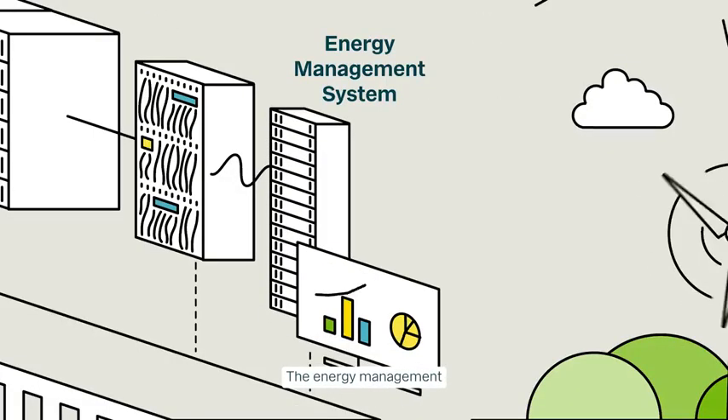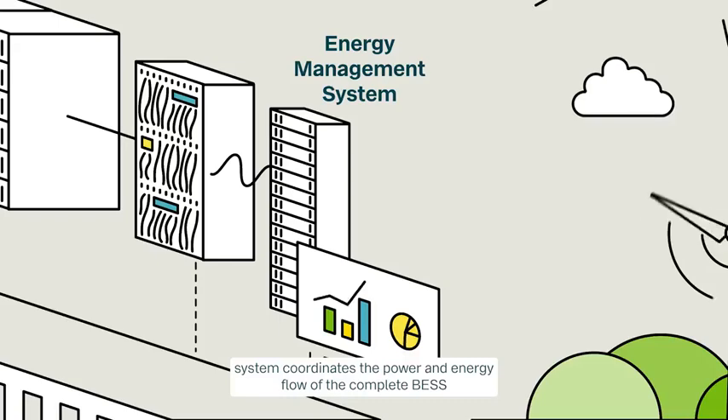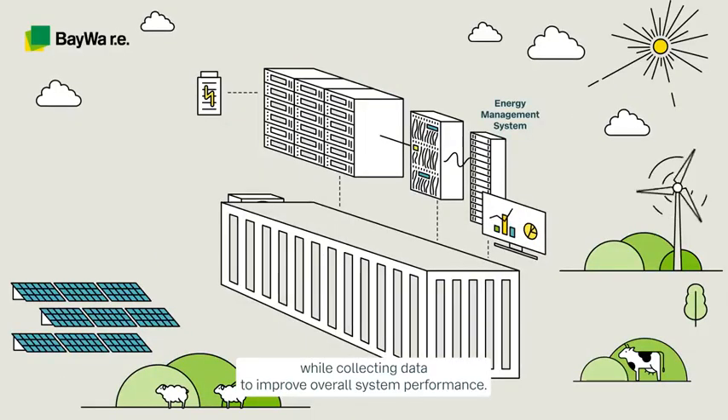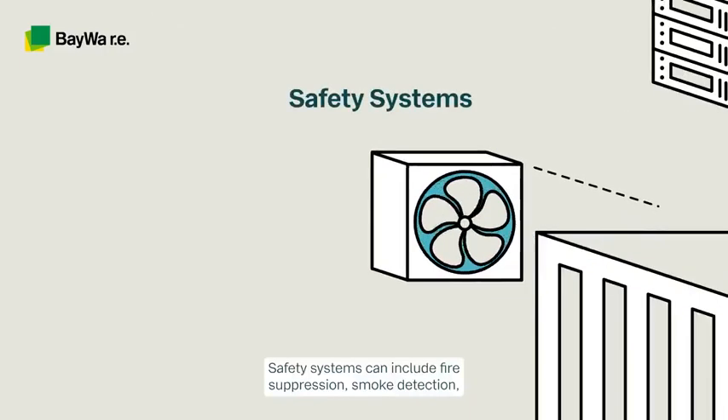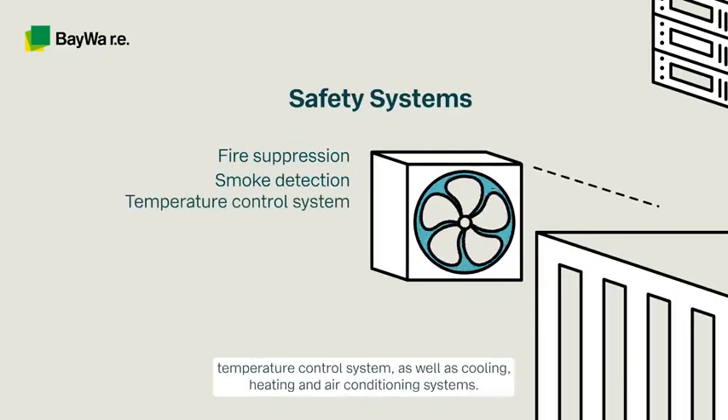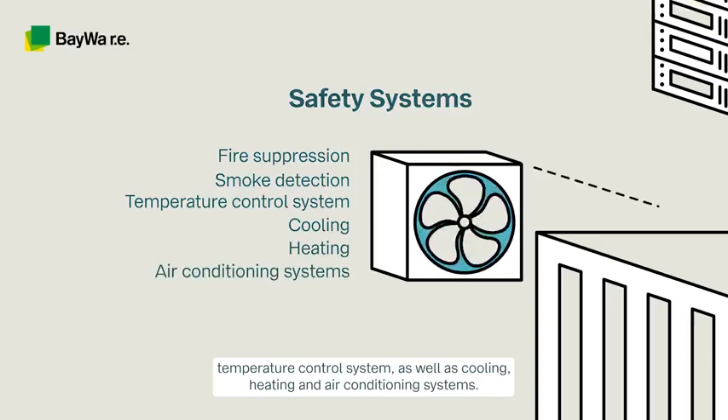The energy management system coordinates the power and energy flow of the complete BESS while collecting data to improve overall system performance. Safety systems can include fire suppression, smoke detection, temperature control, as well as cooling, heating, and air conditioning systems.